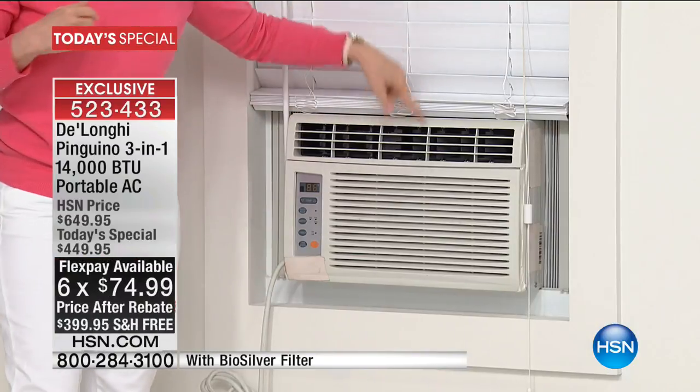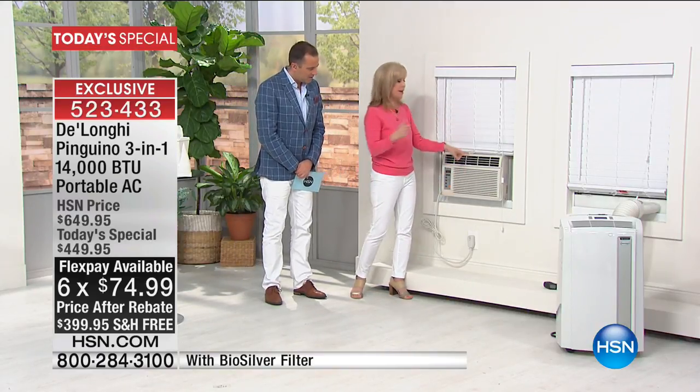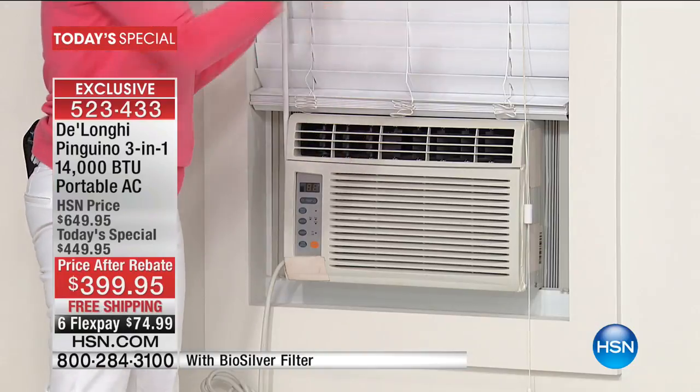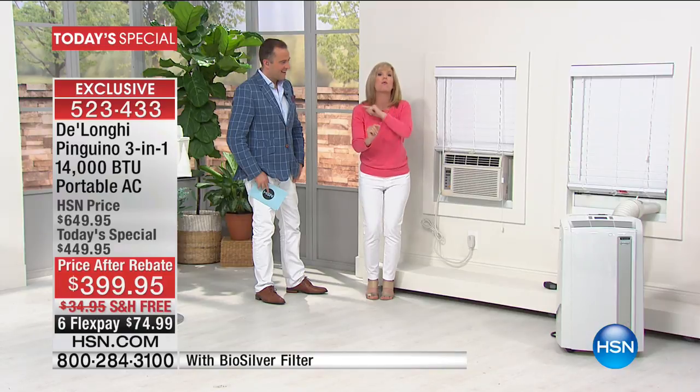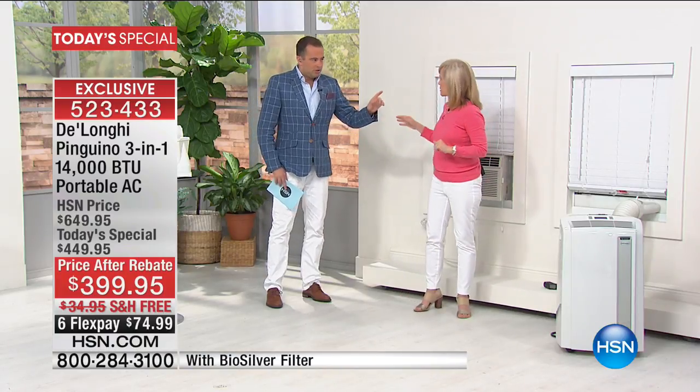These window units are loud and bulky. This one weighs 60 pounds — it takes two people to install. With the DeLonghi, you can take it out and move it from room to room. Window units are stuck in the window and ugly. On the back of the house, they stick out, they rust, they drip. That's why a lot of home communities and subdivisions don't allow them. But with the DeLonghi, you can keep your screen, and there's just a little sliver visible outside. Nobody would ever know you have a portable air conditioner on the other side. DeLonghi has no-drip technology.